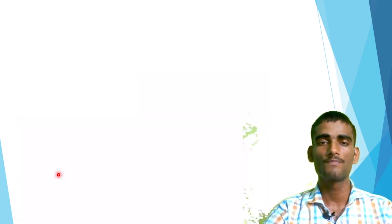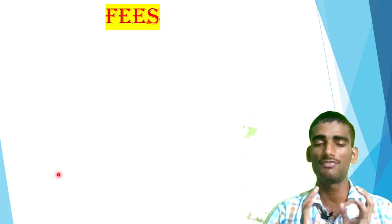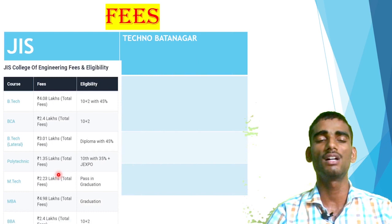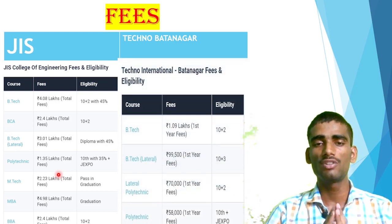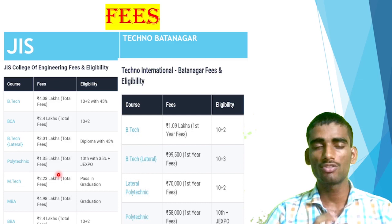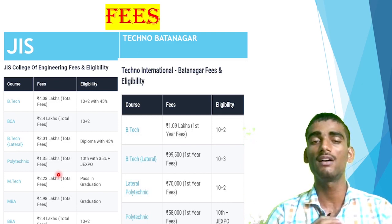You can check those in my playlist under college reviews. Now, fees — fees are important for any candidate whether you belong to TFW, general, or SC/ST category. What about the fee structure of these colleges? JIS is almost 4.08 lakh for BTech, and Techno Batanagar has around 1.09 lakh for the first year — wait, they are almost similar overall. Techno Batanagar is a little bit higher because it is a brand, so they charge a little more. But both have average fees, which is the benefit of any college under WBJEEB.